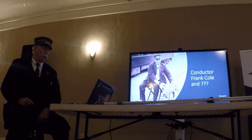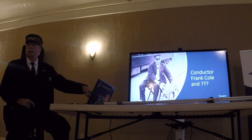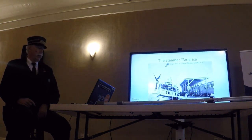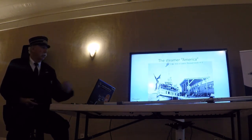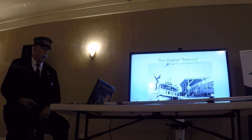And there's Frank Cole. Remember the dog in the last slide? I don't know if that's the same one, but I'm guessing it was — maybe it was the station mascot. That image looks familiar. The Steamer America is shown, and as the poster and photo both show, folks getting right off the train and straight onto the steamers.